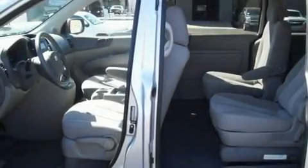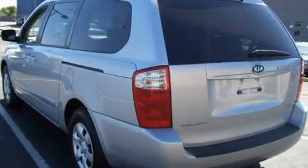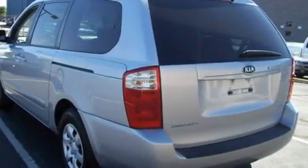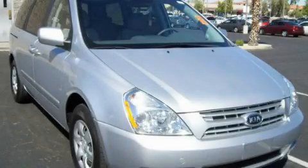Its top features include a rear window defroster, a rear window wiper, a CD player, tinted glass, and a passenger side airbag. This vehicle has fewer than 48,000 miles on the odometer. Contact us today to arrange your test drive.